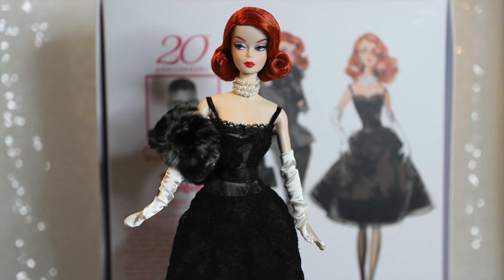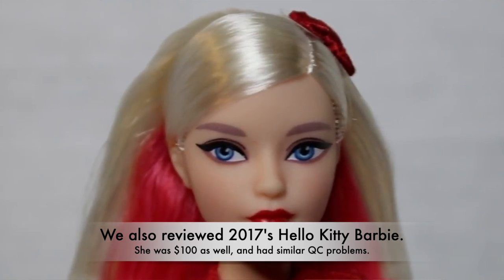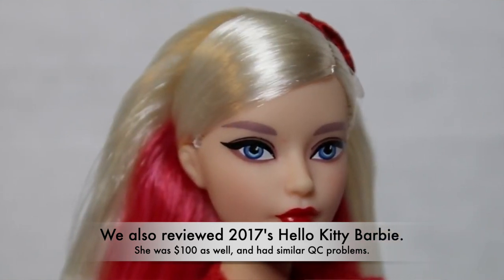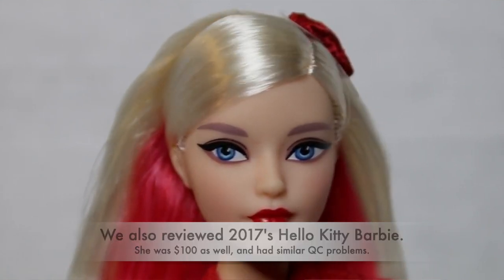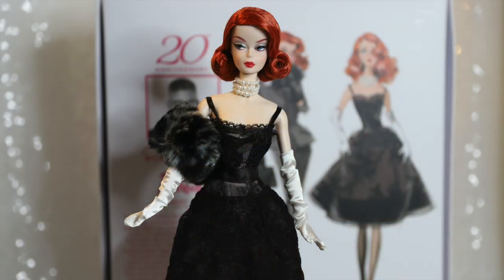The past few $100 price point Barbies I've come across have been a tough sell, in my opinion. This one at face value seems like a better deal than some of the previous $100 Barbies that only offer a single outfit. I really think Barbie, in general, needs to reassess the prices they're asking for these deluxe releases in relation to the quality and quality control people are actually getting in the end result.